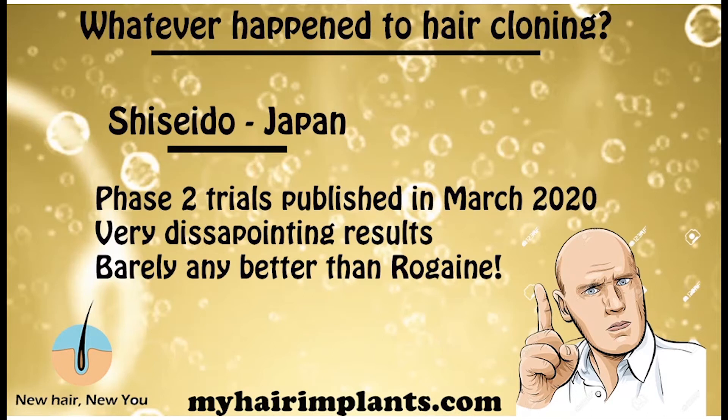Japan is the leading country at the moment in terms of hair cloning research. They have a partnership between a company called Shiseido and RepliCell, which was really promising because they were using a specific technique called the dermal sheath cup — getting cells and cloning them in massive numbers. They published their phase two trial in March this year, but the results were very disappointing and underwhelming. Some people said the results were barely better than what you get with Regaine, the spray solution for hair loss that's been around for about 20 years.